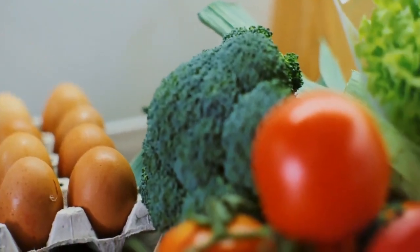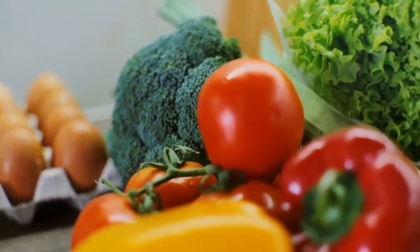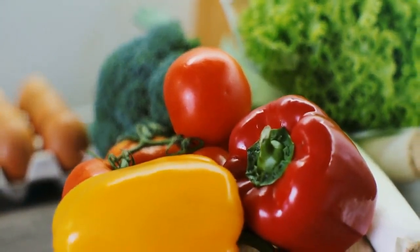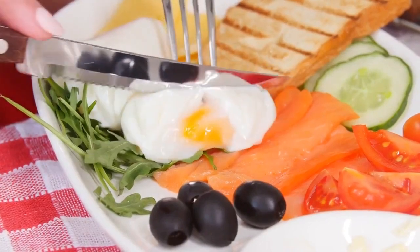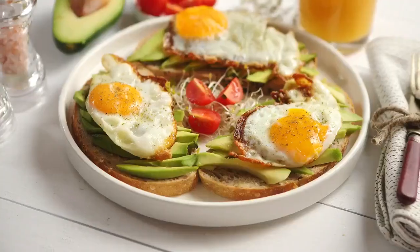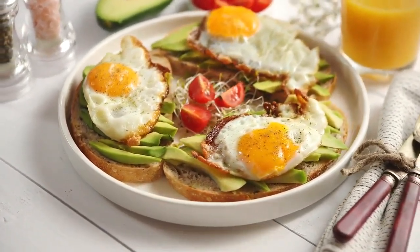Remember that the keto diet is not just about cutting carbs — it's also about getting the right balance of fats and proteins. A balanced and varied approach to your food choices can help you meet your nutritional needs while staying within the keto guidelines. On a ketogenic, or keto, diet, the primary focus is on consuming foods that are high in healthy fats, moderate in protein, and very low in carbohydrates. Here's a detailed explanation of some of the best foods to eat on a keto diet.